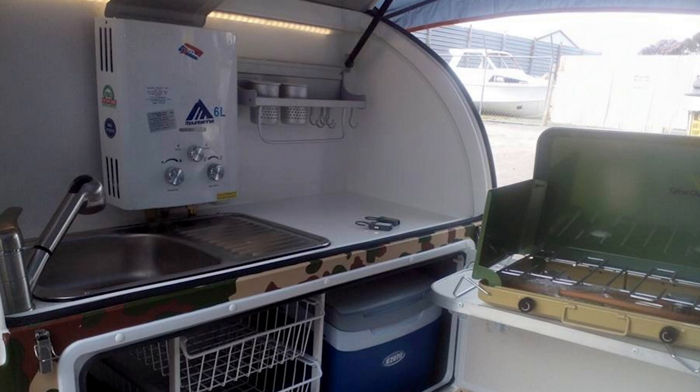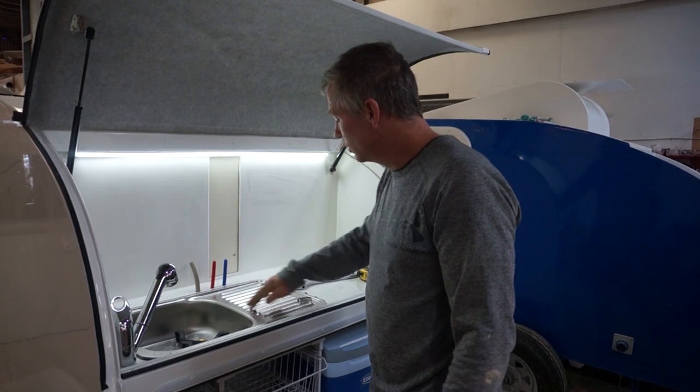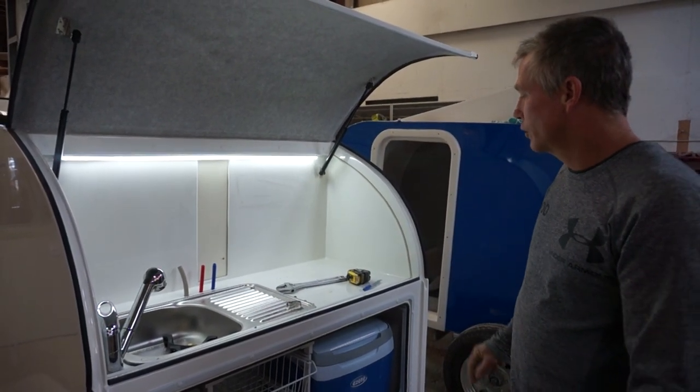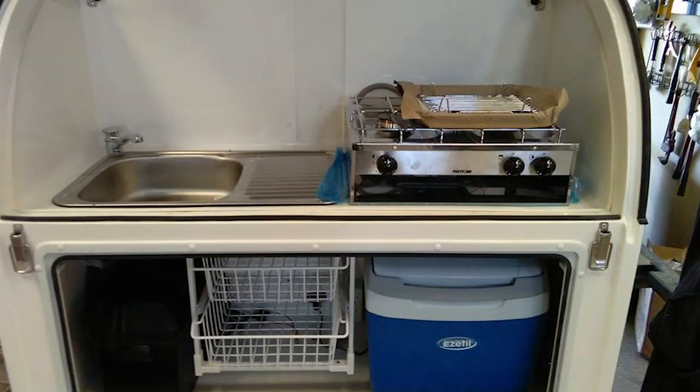There's an instant hot water system. Some people do go with the built-in sink and cooker combo, but they prefer to supply the twin stainless cooktop that comes as standard.